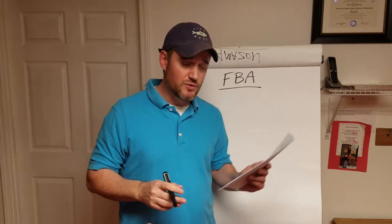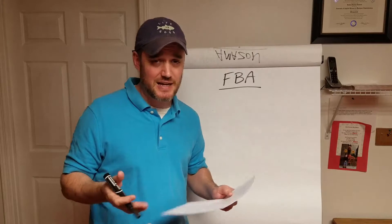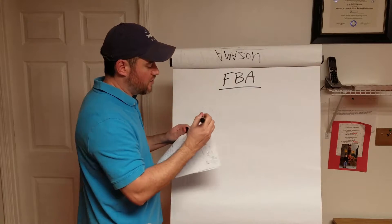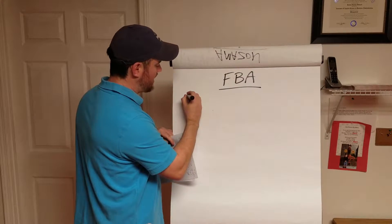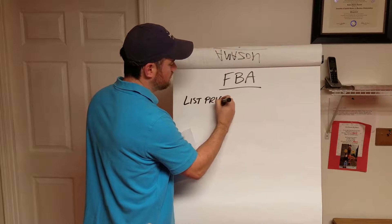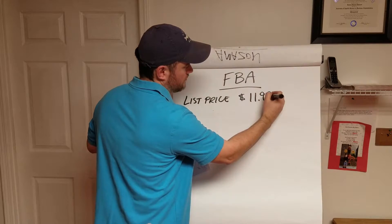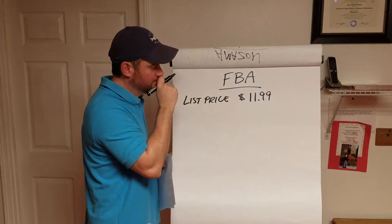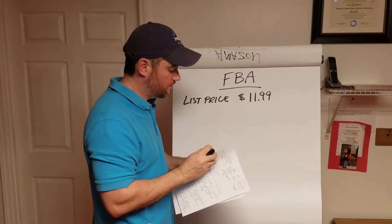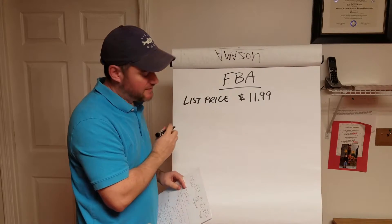I'm going to do a quick example. I'll tell you the price point of a product that we sell — it's a snack item. We actually list the product out at about $11.99.